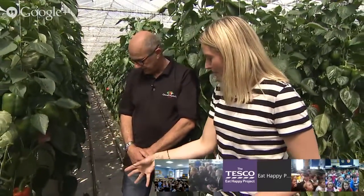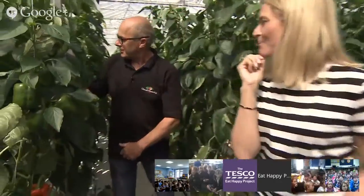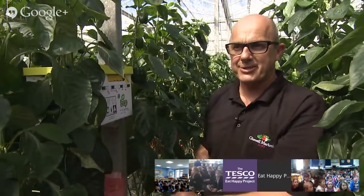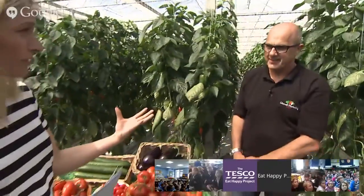We've seen the irrigation which is very important for the plants to grow, but there's another very important factor — we've got some little helpers: it's our bees. There's a beehive and it pollinates the plants. It doesn't actually give you more peppers but it gives you better quality peppers. Bees are quite important for a lot of growing — they help make food taste really good.